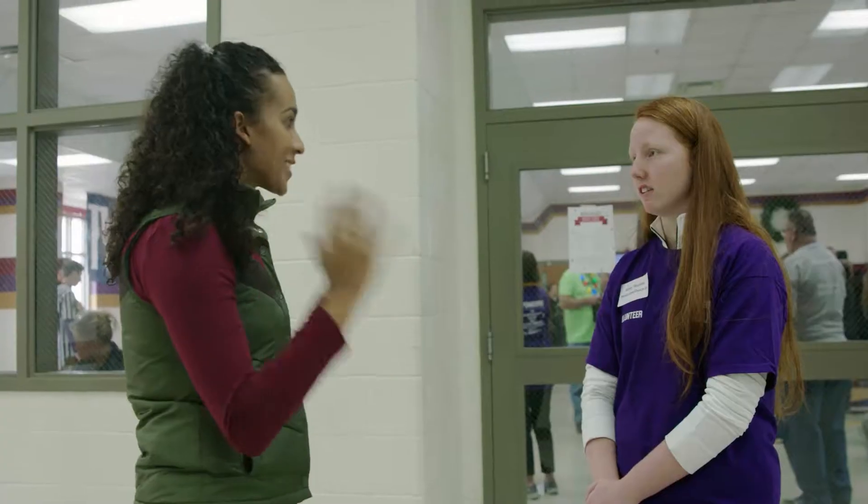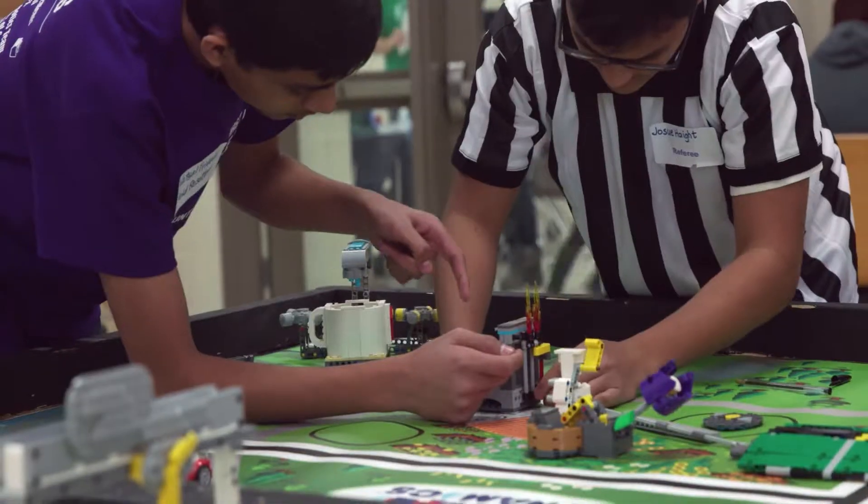All right, Abby, I am ready to step into your world and learn about LEGO robotics. Are you ready to teach me? Yes. It's a pretty cool world. All right, let's do it.